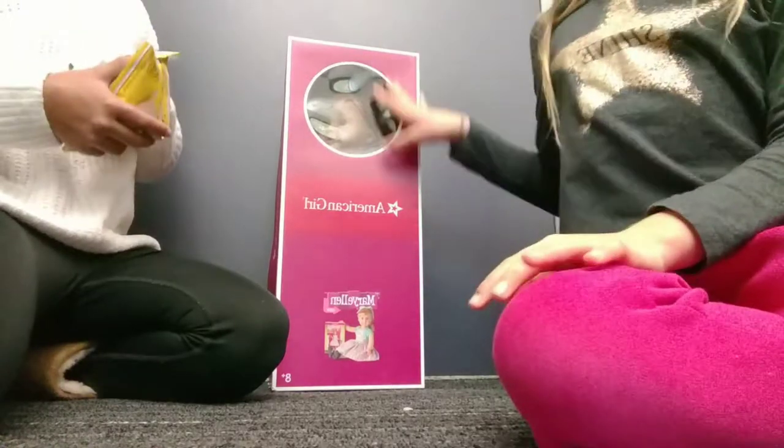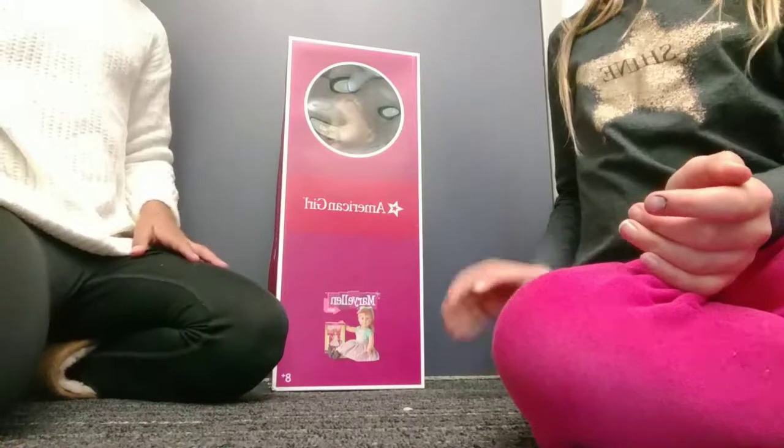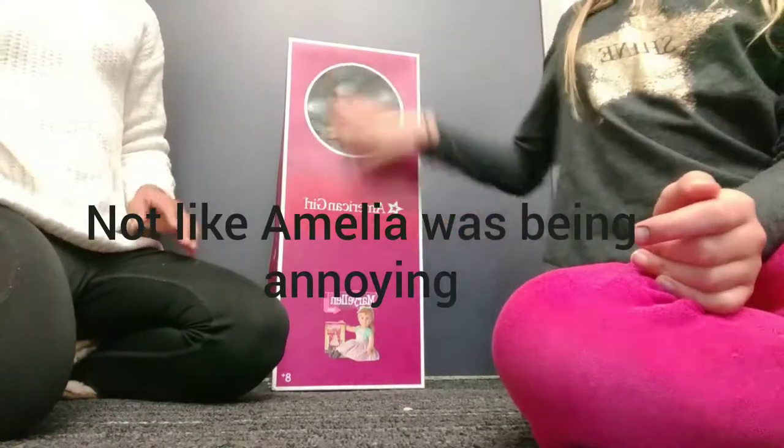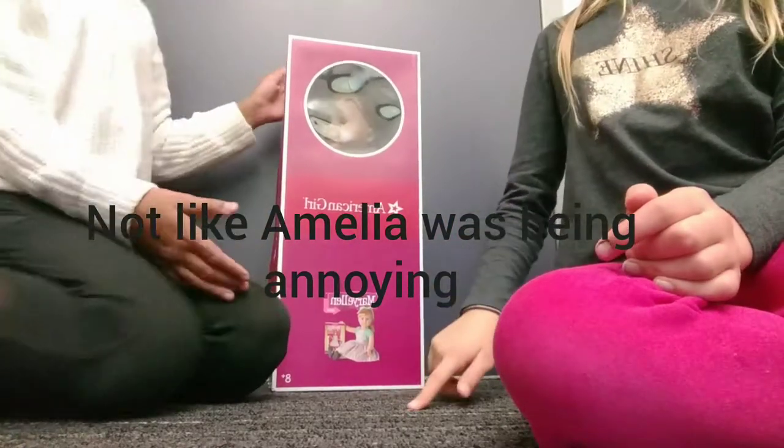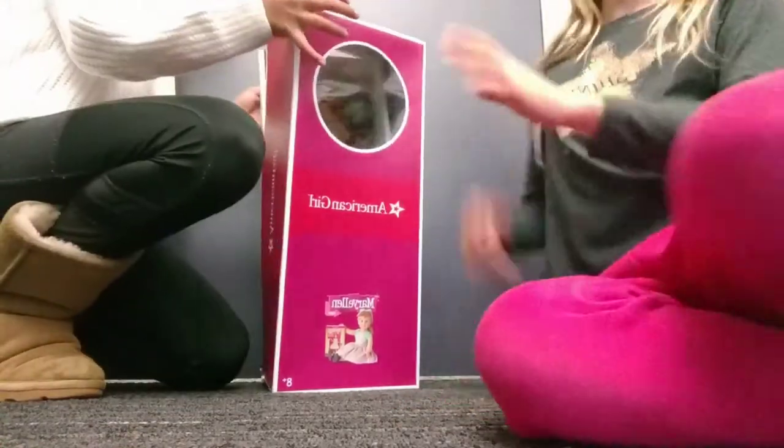Hey guys, so today we're gonna be unboxing — would you stop that? So today we're gonna be unboxing Mary Ellen Be Forever from 1954. So let's open her.